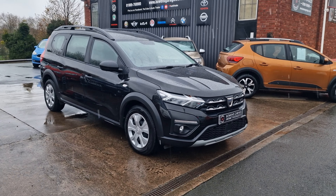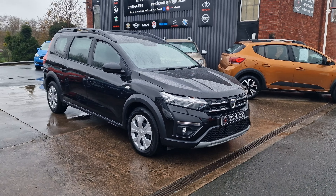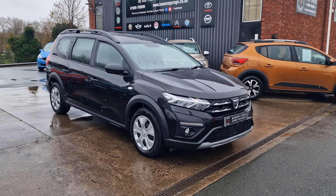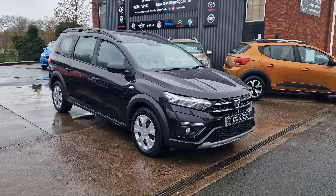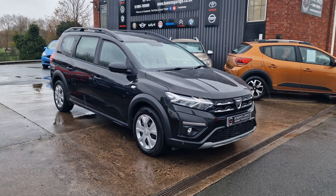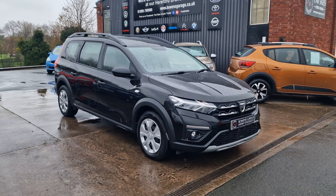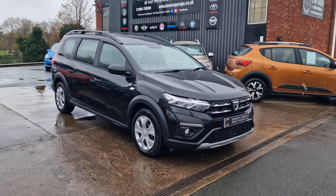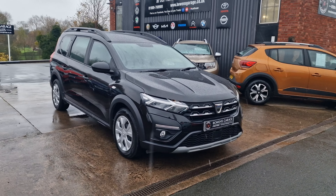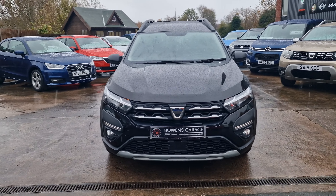Good morning ladies and gentlemen and welcome to Bowen's Garage — a very snowy, sleety Bowen's Garage this morning. This is our latest arrival: a 2022, 72-plate Dacia Jogger Essential. This is the 1 litre turbocharged petrol with a 6-speed manual gearbox, 5 doors and most importantly 7 seats, finished in pearl black and it's covered just 25,000 miles. So we'll have a good walk around this cracking looking 7-seater Dacia.